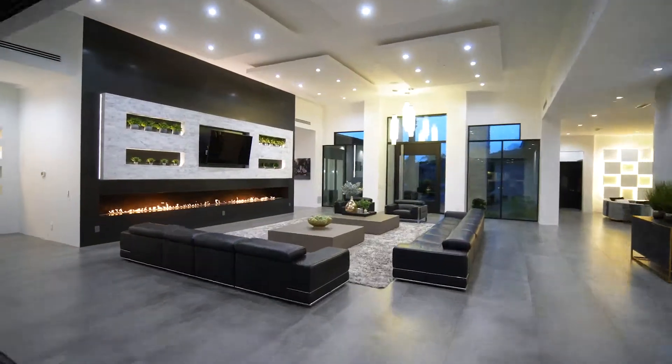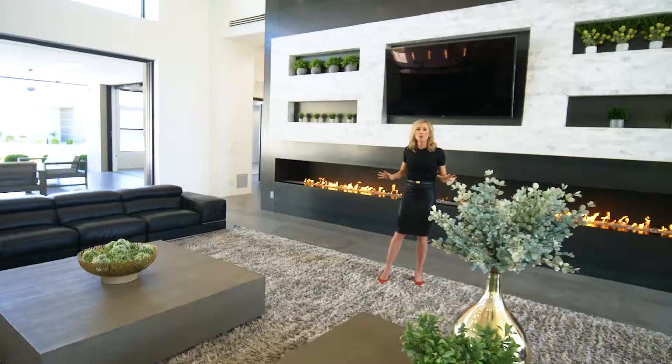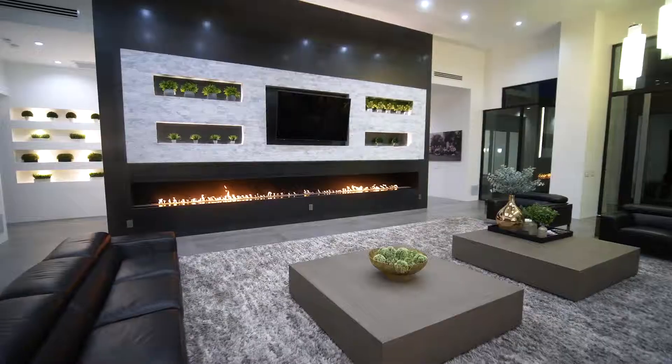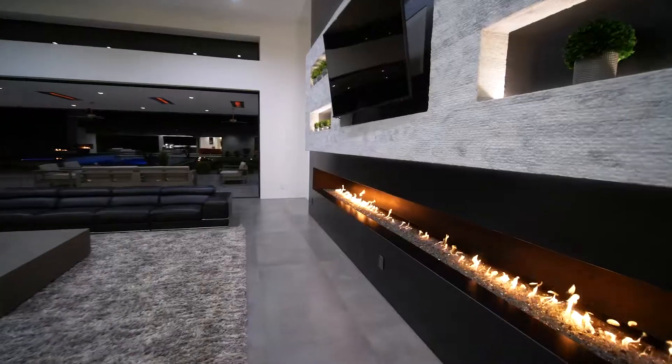The family room is surrounded by this beautiful 20-foot fireplace, which happens to be the largest interior open-flame fireplace in all of Arizona.